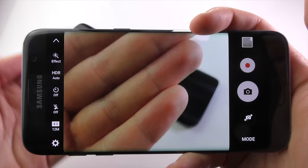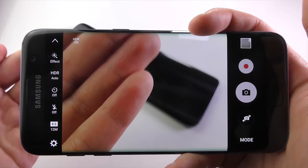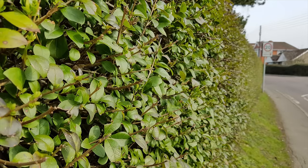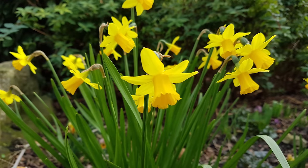The S7 and S7 Edge are also the first smartphones in the world to feature a dual pixel sensor, very similar technology to what's used in DSLRs like the Canon 70D. This means you get almost instant autofocus, because the camera uses every single pixel to focus, compared to just 0.78% of the pixels on the S6. So you've got a brighter, much more detailed, and much faster focusing camera on the new S7. I'll shut up and let you have a look at some pictures and videos I've taken with the S7 Edge.